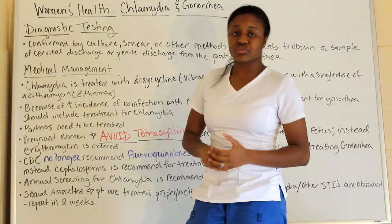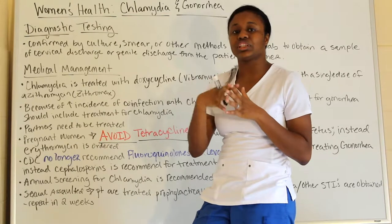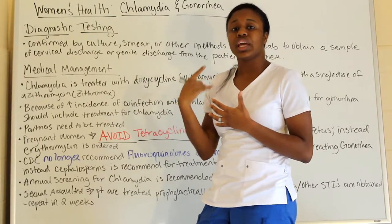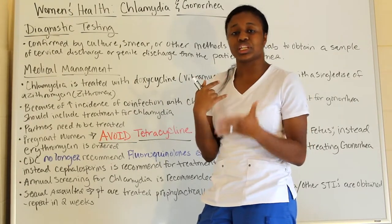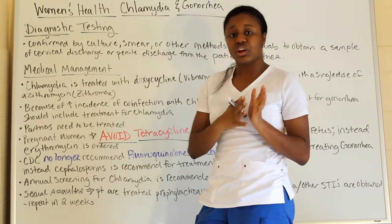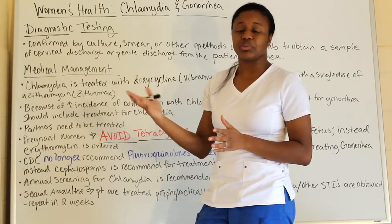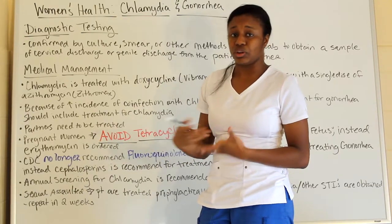You also want your patient's partners to be treated. The CDC will gather information from the patient about the partner and make a separate phone call to let them know they may be positive. The patient is required by law to provide the name of the partner, and the CDC will handle the rest.